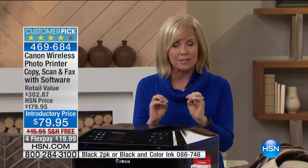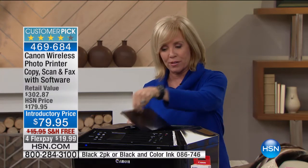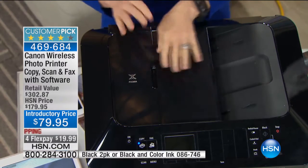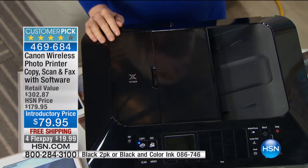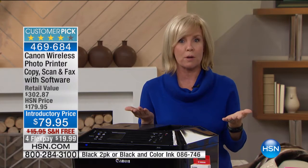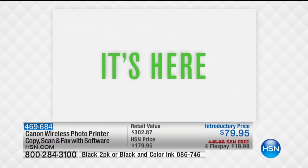It's a printer. It will copy, print, scan, and fax — so it's got it all. Right here is the automatic document feeder, so you can feed up to 35 sheets of paper through here. It has two paper trays, so you can have both your regular paper plus your photo paper loaded at the same time. That's huge. It's also a duplexer, so it prints on both sides of the paper.